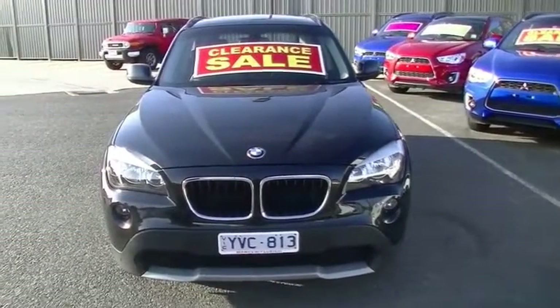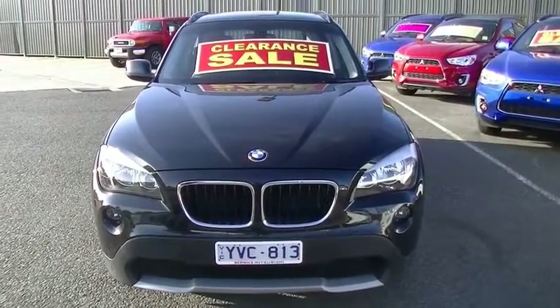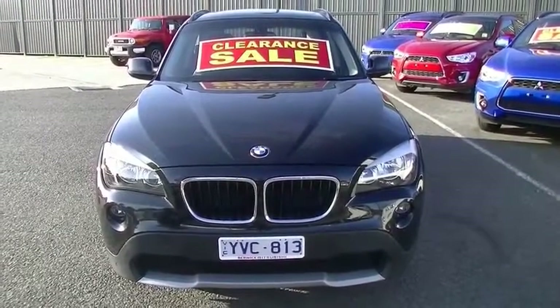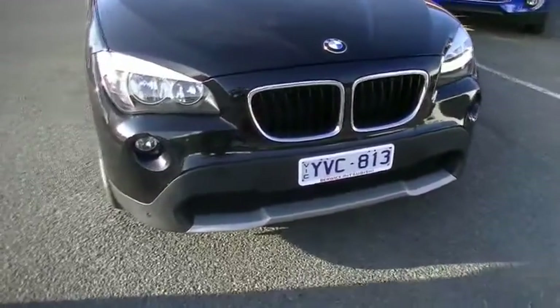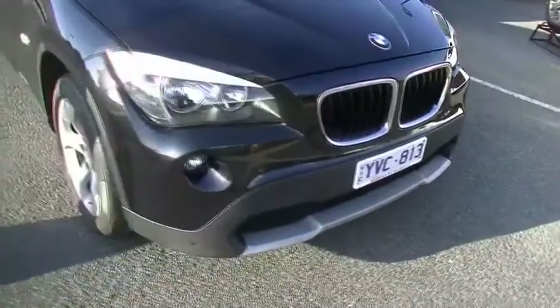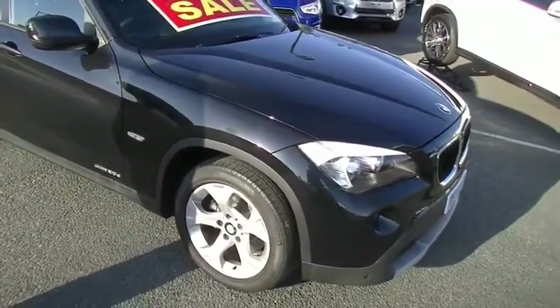Distinctive chrome grille in the front of the BMW. Factory driving lights down in the bumper bar there. We've got front parking sensors on the little BMW as well, for safety. Finished in metallic jet black — presents really well for a little 2011 model.